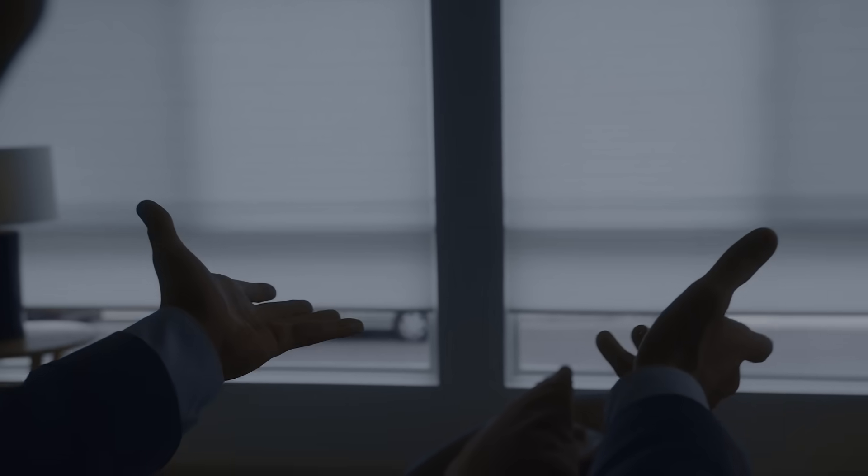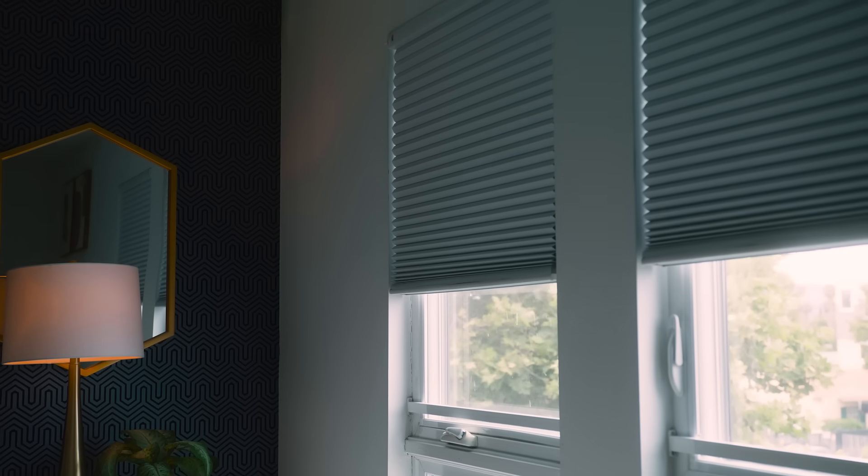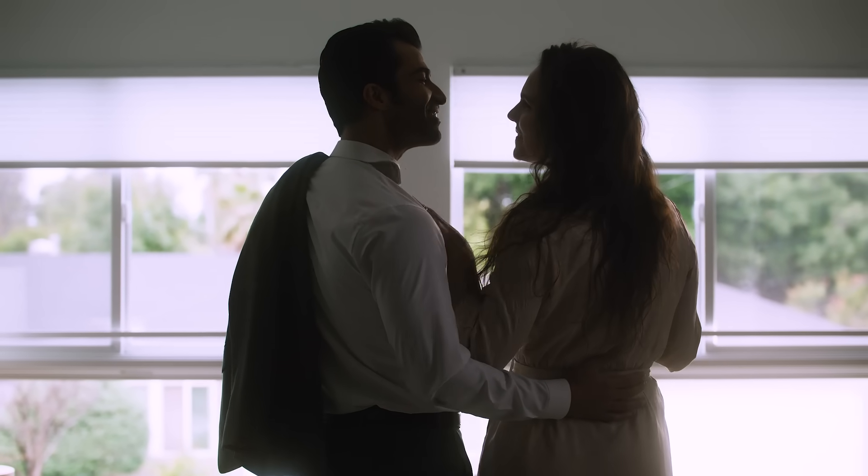With seamless app integration, adjust the shades to your desired level of light and privacy. Set your personalized schedule for closing and opening the shades.